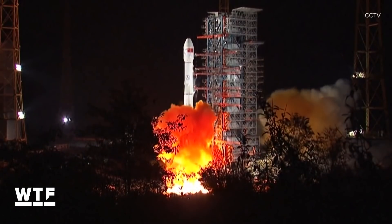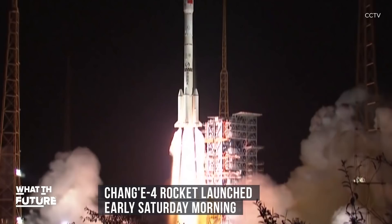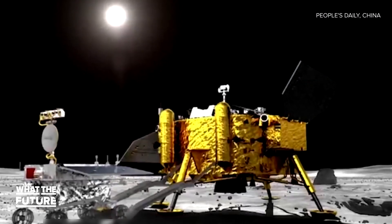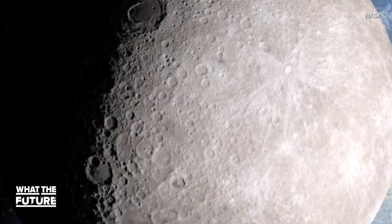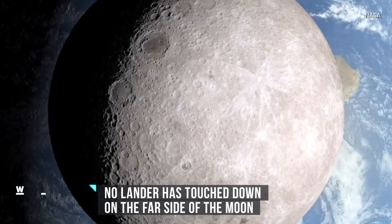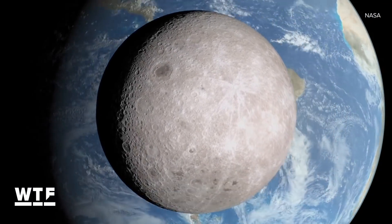China aims to break new ground in lunar exploration. Early Saturday morning, the Chang'e-4 rocket launched into the sky. The rover onboard is headed to a crater on the far side of the moon, which is always facing away from the Earth due to the moon's rotation. No lander has ever touched down on the far side of the moon before — humans have only observed it via aerial surveillance.